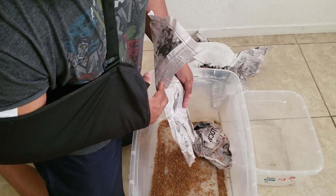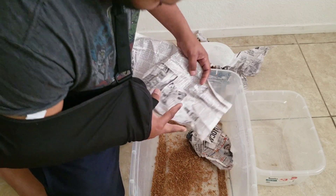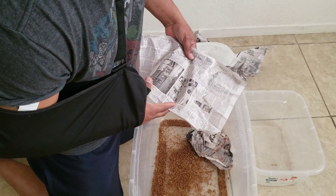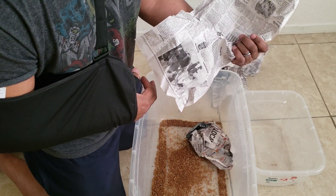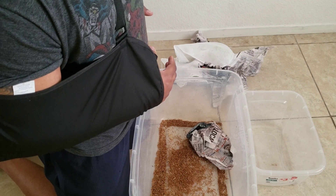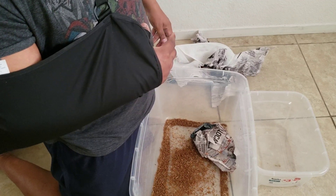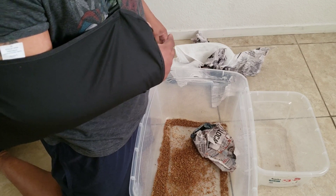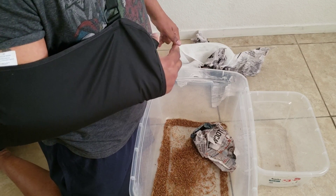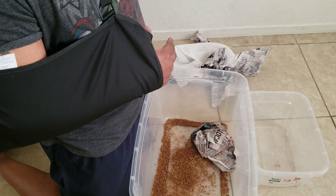Also, I may be selling my Tegus to one of my buddies. They're real cool animals, but I think I want to focus more on my Bearded Dragons and my Egyptian Uromastyx. Let me know your opinion — should I keep my Tegus or should I sell them? Put it in the comments below.